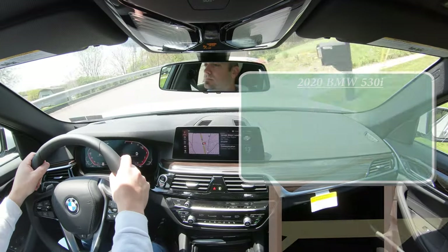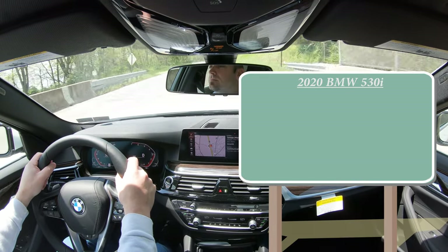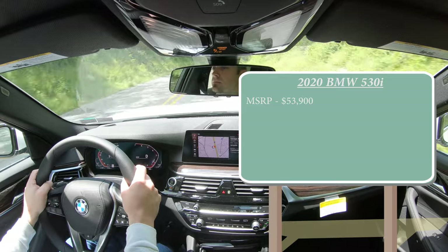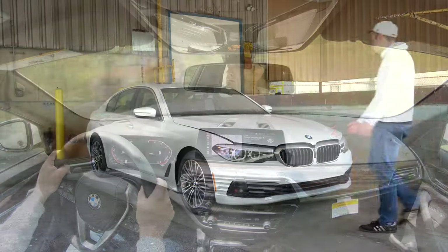As always, let's start with pricing. There will be two different setups for the 2020 BMW 530i. First one being the rear-wheel-drive configuration starting at $53,900, then you have the all-wheel-drive or xDrive configuration starting at $56,200.